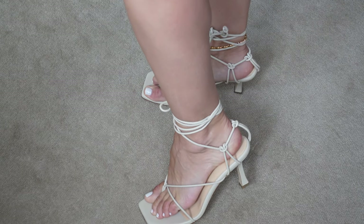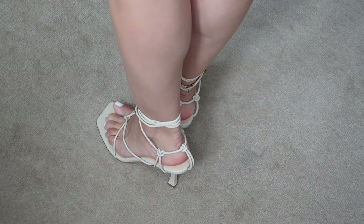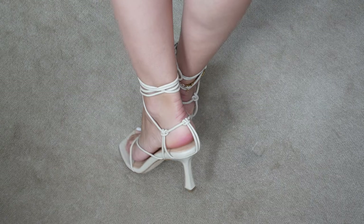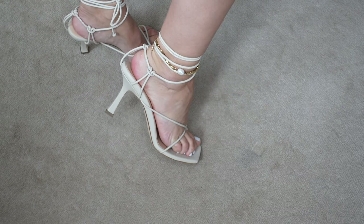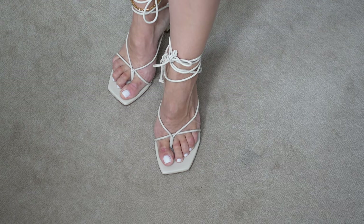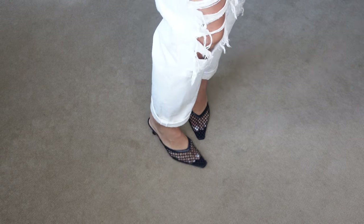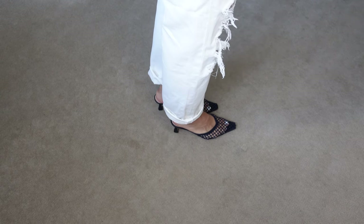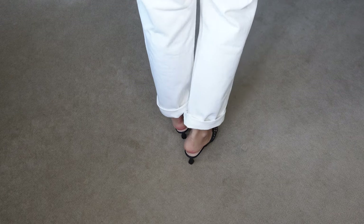These are the high heels from Magda Butrym in size 38 — very, very comfortable because all the straps are in lamé skin leather. These mules are from Scanlan Theodore, size 38, in this beautiful navy color. Since they are a small heel, they are very comfortable.